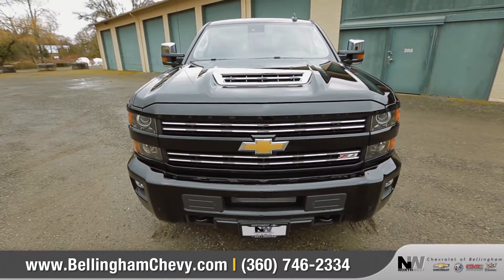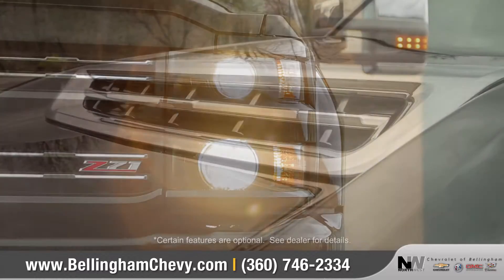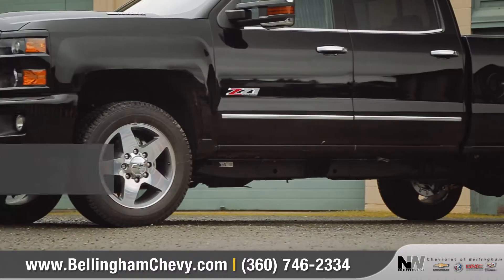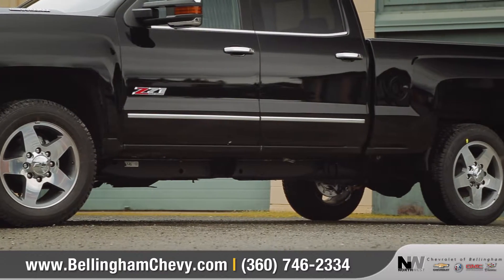A muscular front end, redesigned hood with functional venting, and signature LED lighting accents give Silverado HD a bold look. Choose from a wide array of wheel options to match your style.